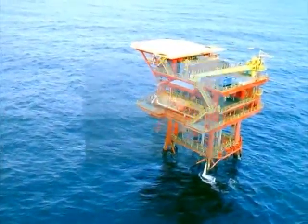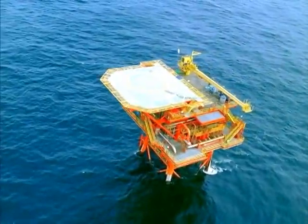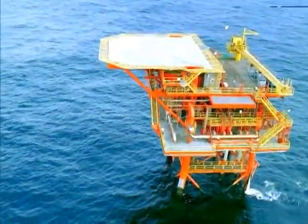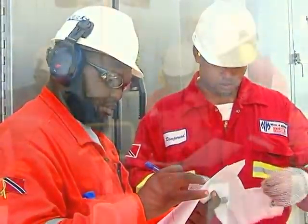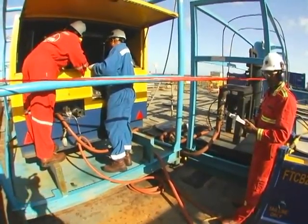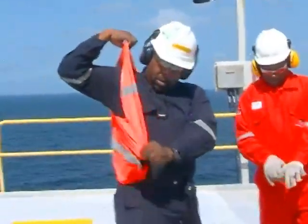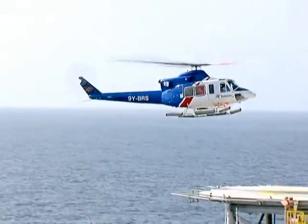Welcome to this BPTT offshore facility. Offshore platforms and rigs are marvels of technology and engineering. They also present a range of unique and diverse safety challenges peculiar to their own high-tech design. Over the years, BPTT has developed and implemented a range of stringent instructions, procedures, practices and standards that have considerably reduced the occurrence of accidents and the level of their risks in these complex environments.